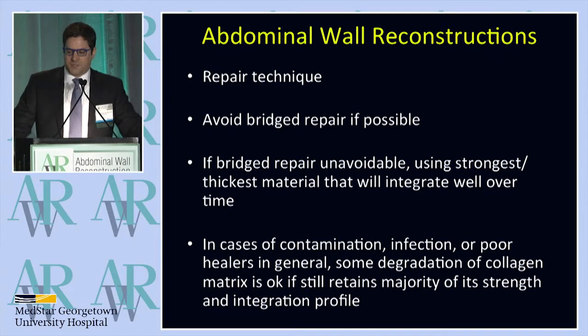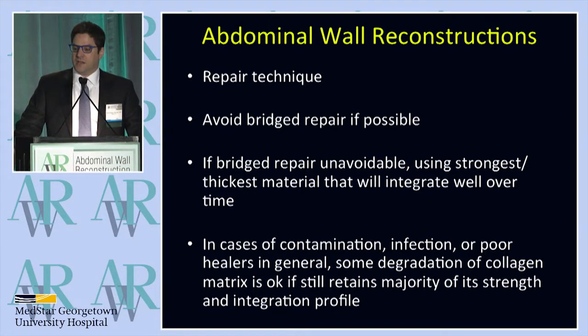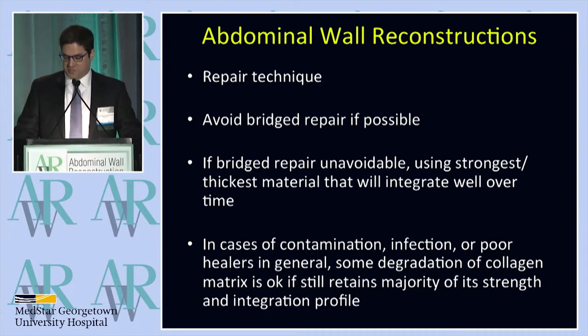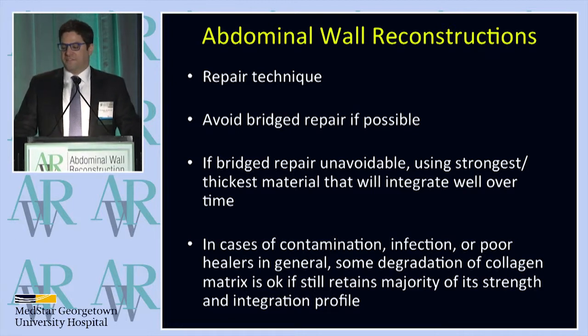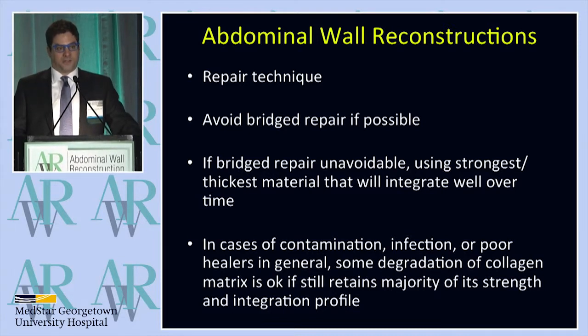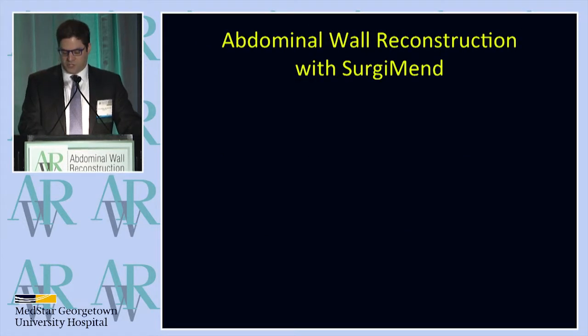When I'm talking about abdominal wall reconstruction, it's important to think about repair technique. Through all the data we've seen today, I try to avoid a bridge repair if possible. But if a bridge repair is unavoidable, I would like to use the strongest, thickest material that will still integrate well over time. In cases of contamination, infection, or poor wound healers, some degradation of the collagen matrix is still okay if what you have left behind retains the majority of its strength and integration profile. In other words, if you're starting with something stronger and thicker, having it be a little bit less thick and weaker may still be okay if you're starting from a good point.